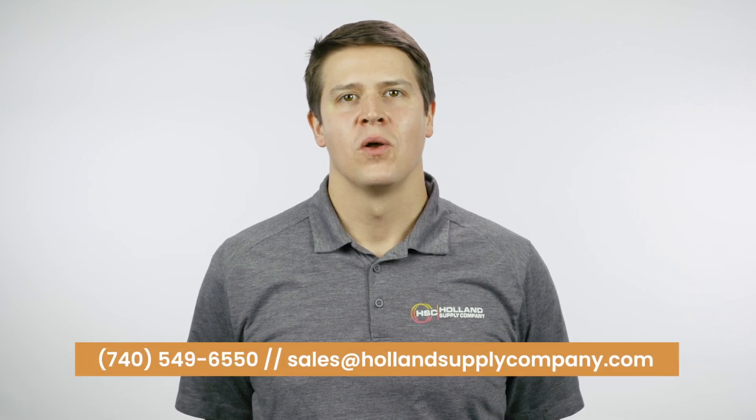Our knowledgeable team is ready to help you find what you need. Call or email us today.